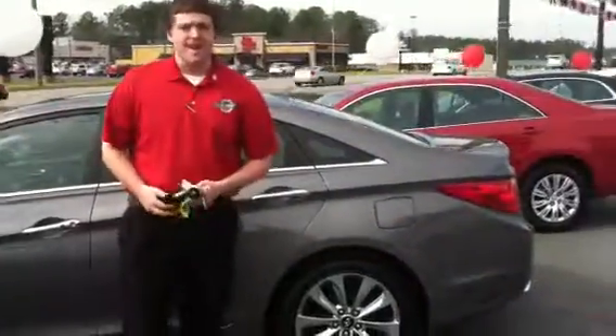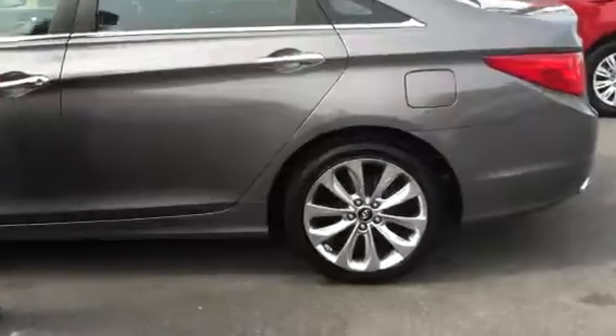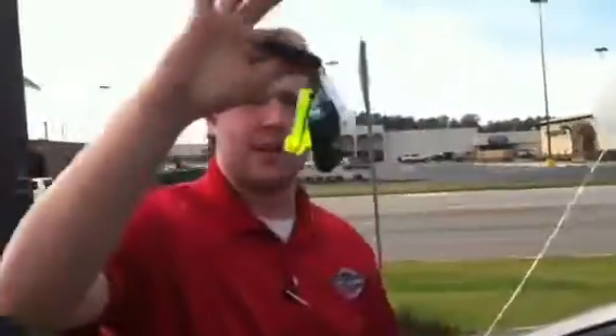Now this is a 2011 Hyundai Sonata SE. You can tell by the unique alloy wheels, the sunroof on top. You even got your two keys on this vehicle.